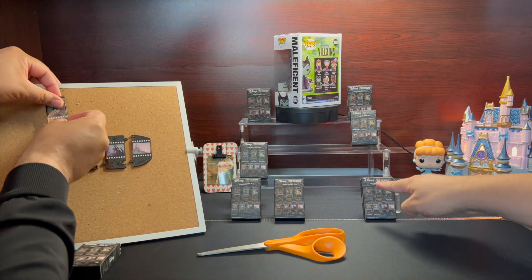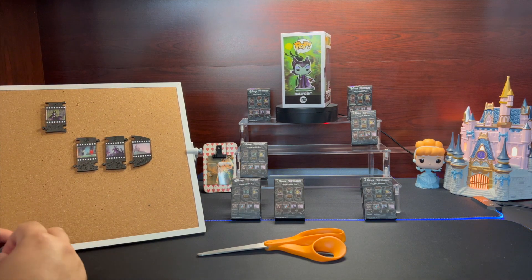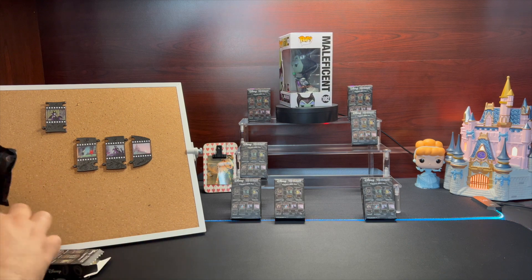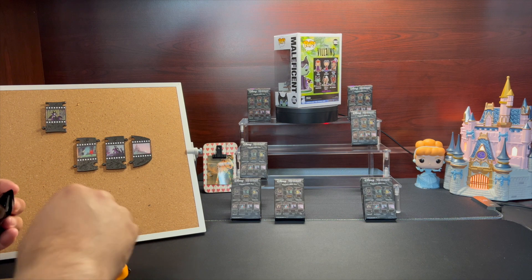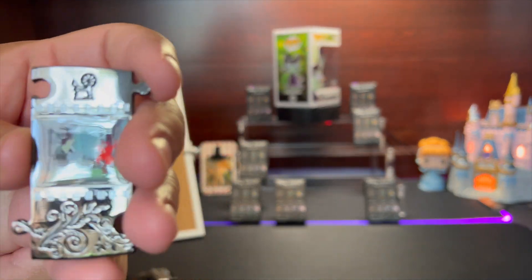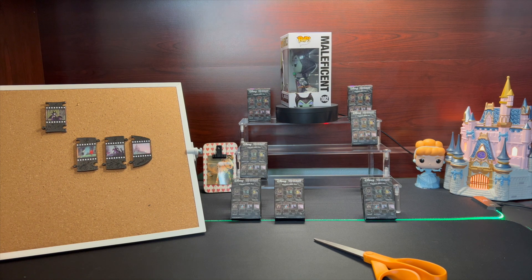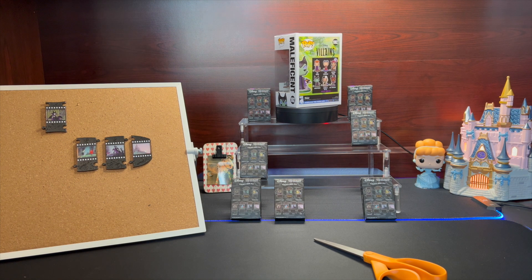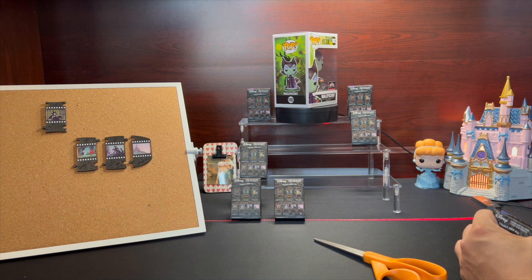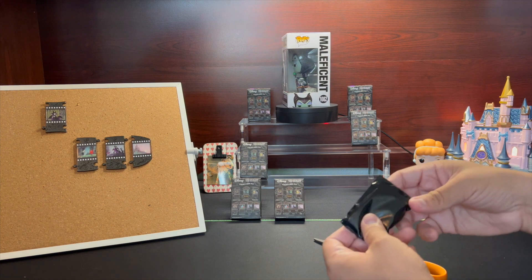All right, so we need three more: it goes top, bottom, top, bottom — we'll figure it out as we go and then show you what the whole set looks like. We still need Sleeping Aurora, Maleficent, and — oh, it's our first duplicate! As always, duplicate pins will go straight to the Mercari link below. We're missing Aurora, Prince Sleeping Aurora, and Maleficent transforming into the dragon.